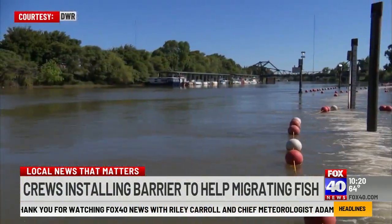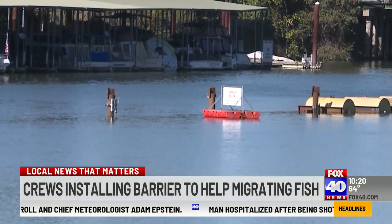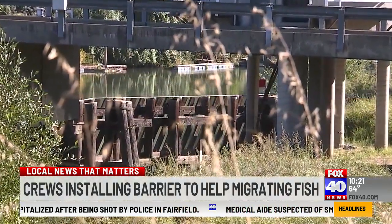An earlier version of the bioacoustic barrier was tested here in Walnut Grove in 2011 and 2012. Anwar says it reduced the number of fish going wayward into the slough by 67 percent in 2011 and 50 percent in 2012.